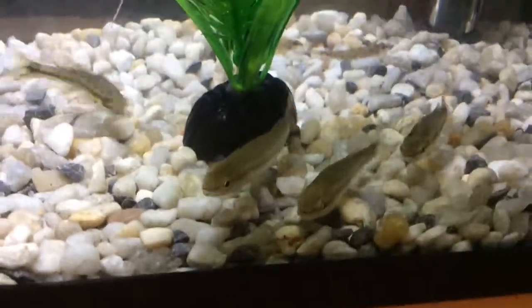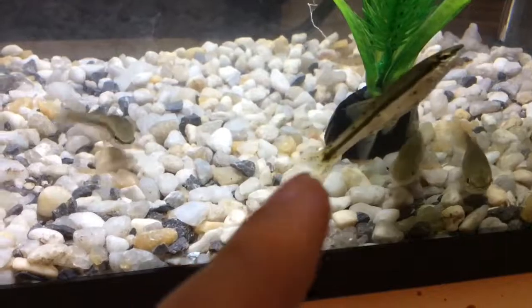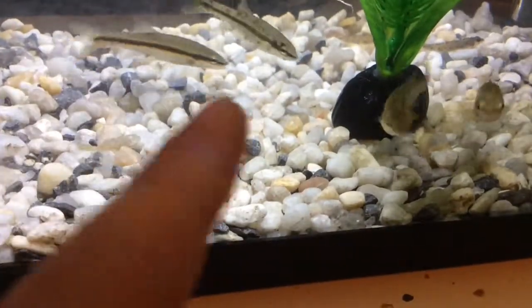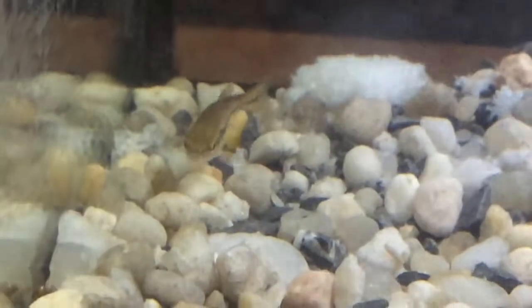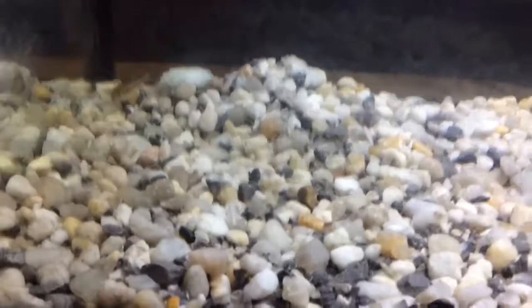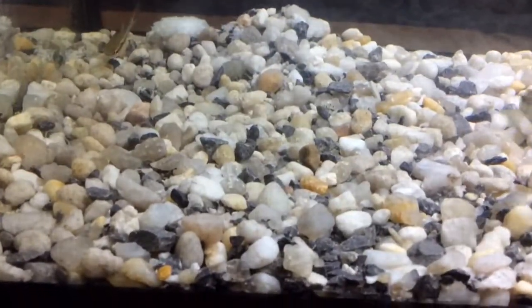They're still getting used to the tank. This one's really cool - I'm not even sure if he's one of them, but he's very speckly. Same with this guy. This guy has no speckles, so he's pretty awesome. And then we have a little baby creek chub - hi buddy, he's super cute! If you're wondering what that is, that's a piece of bread that's been soggy, because we didn't know what to feed them at first. But it turns out they'll eat fish food, so that's a good thing.